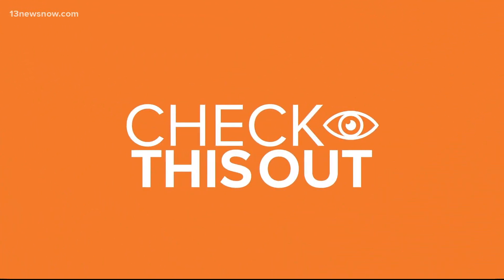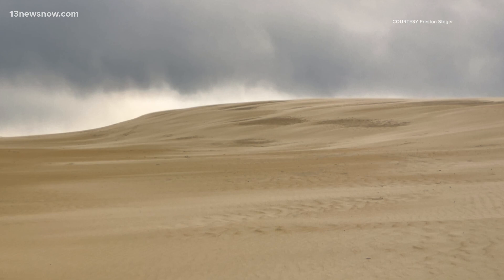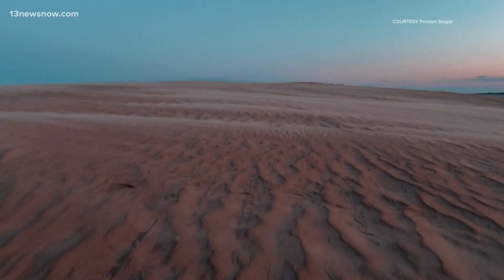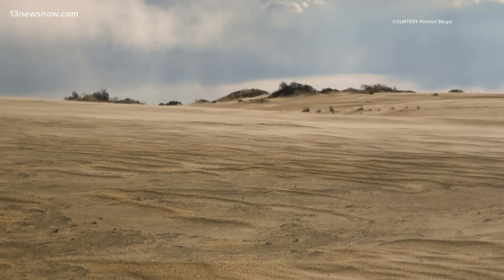Well, check this out. If you need some recommendations on where to explore this weekend, we have the place for you. You see those photos on your screen? Believe it or not, that's not the Sahara Desert. It's actually Jockey's Ridge State Park on the Outer Banks.